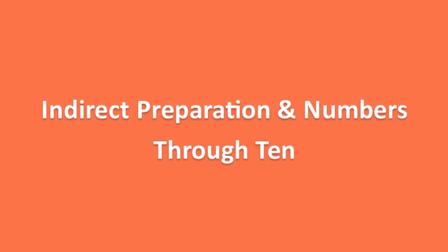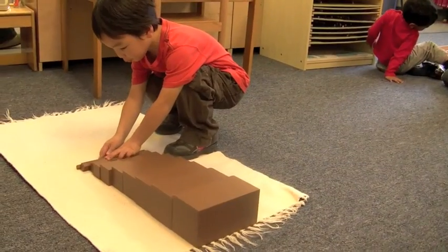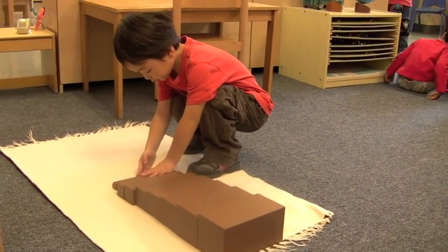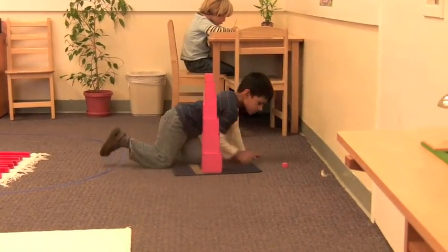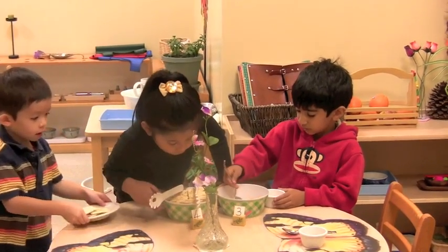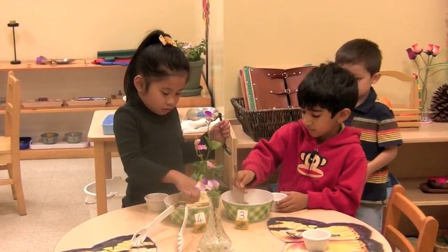In a Montessori preschool, students are prepared for math early. The sensorial activities such as the brown stair, red rods, and pink tower all come in multiples of 10. As soon as they have any sense of numbers, students start counting out crackers and food at snack time.